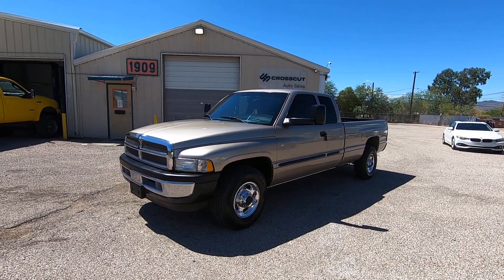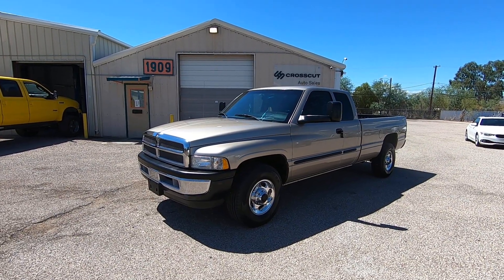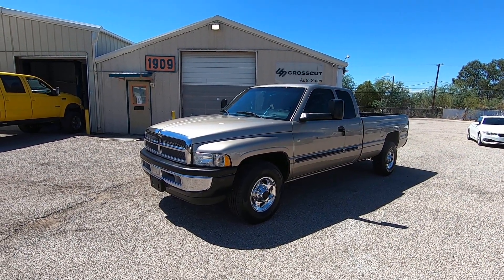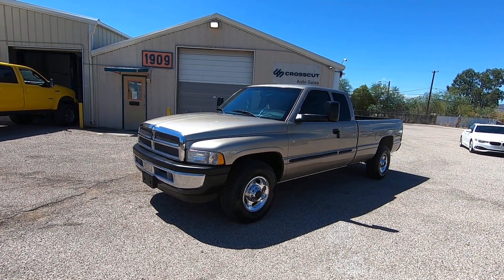It's a three-quarter ton, four-door extra cab — that's also when they started calling it a quad cab — and it's a long bed. It's a 5.9 liter gas V8. That's a great motor, by the way. Two-wheel drive.